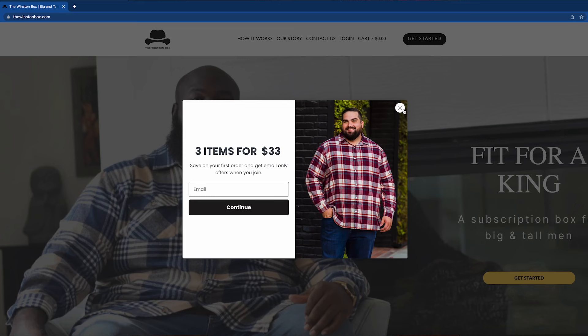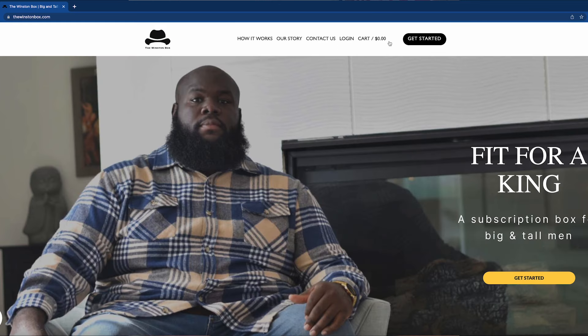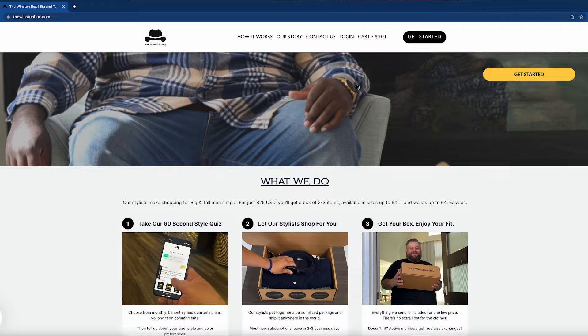I test big and tall products so you don't have to. The Winston Box is a clothing subscription service designed specifically for big and tall men. It's tailored to individual style preferences and size. I'm not affiliated with them by any means, so I'm going to be able to rate them impartially for you guys.